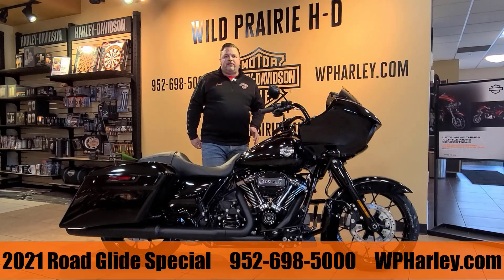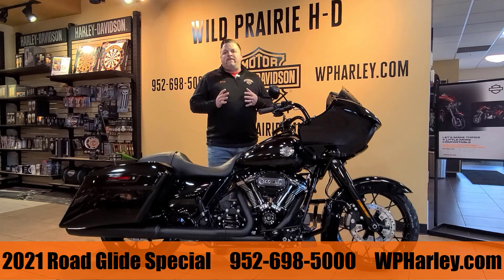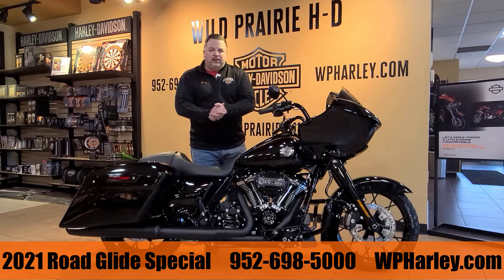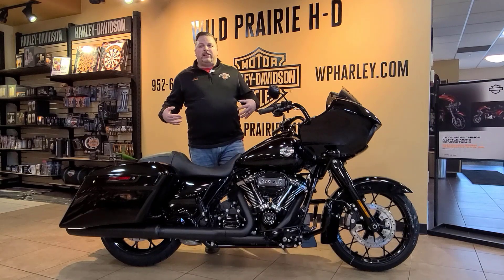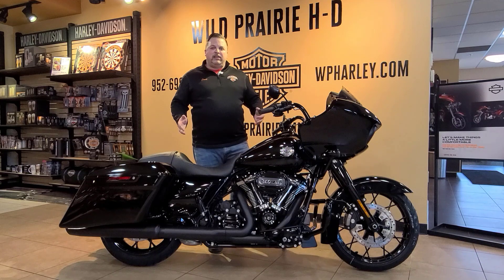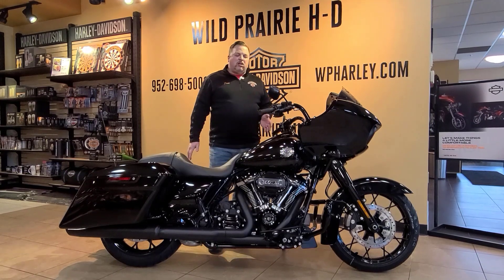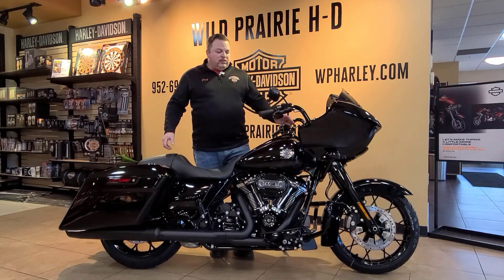Hey folks, Josh here at Wild Prairie Harley-Davidson, coming to you with the 2021 Road Glide Special in vivid black, all blacked out. In 2021, they now offer this bike in either the chrome package or the black package, so you finally have your option — first year they're doing that. This is the all blacked-out look, my favorite.